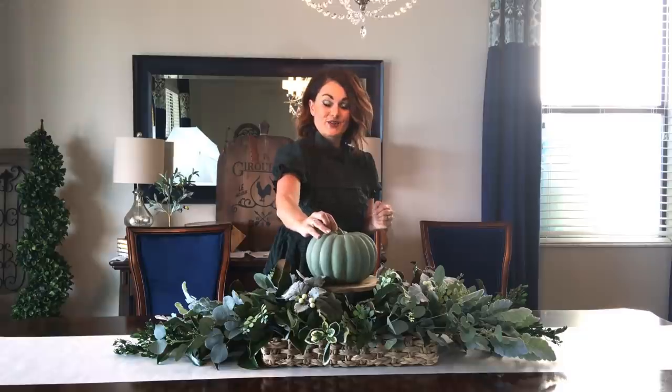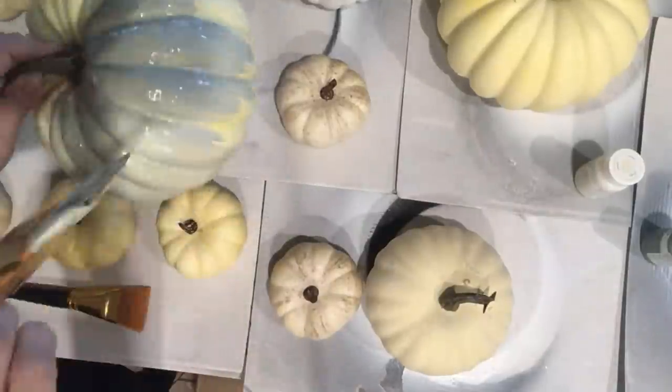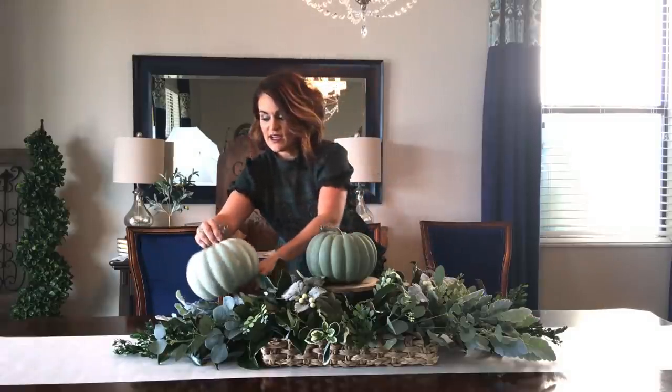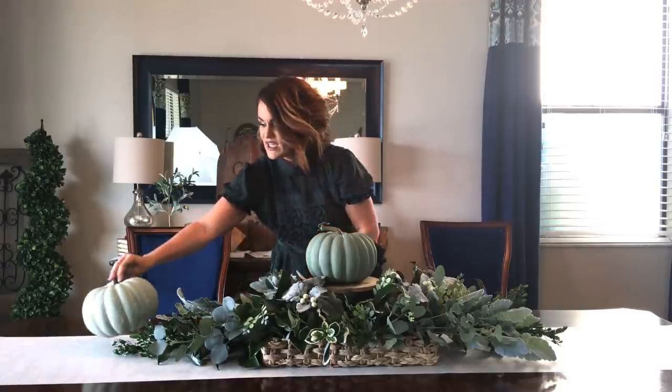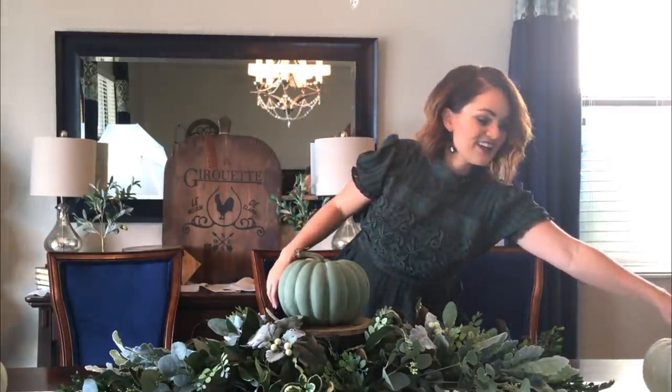Now we need to bring it into the fall decor realm by adding some pumpkins. I picked these up at Walmart and painted them with chalk paint, adding a little dimension in the crevices — they are so beautiful. I'm going to lay them around a bit and see how they look, putting the larger ones on the ends. I also have a whole bunch of tiny pumpkins — a mix of new ones and ones from last year. You can collect them over time and create a beautiful tablescape.